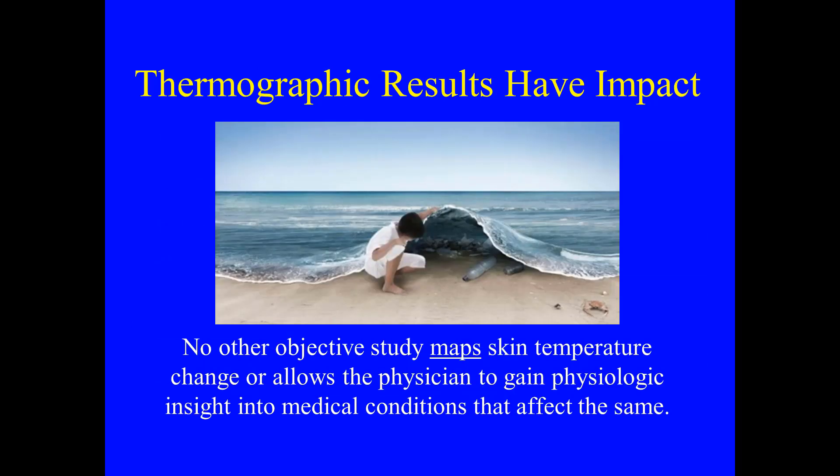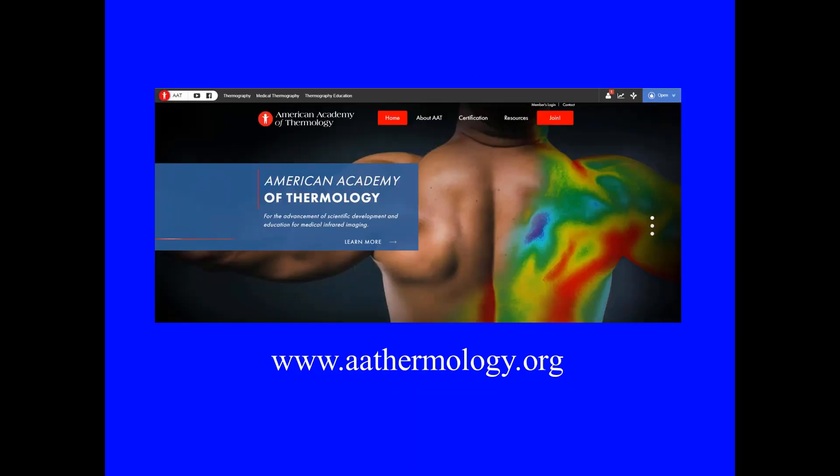Thermographic results have an impact. No other objective study maps skin temperature change or allows a physician to gain physiologic insight into medical conditions that affect the same. Log on to aathermology.org for more information about the AAT. All of our guidelines are posted there. Certification information as well as training courses are there, and you can also find out about our annual scientific sessions. We look forward to meeting you.